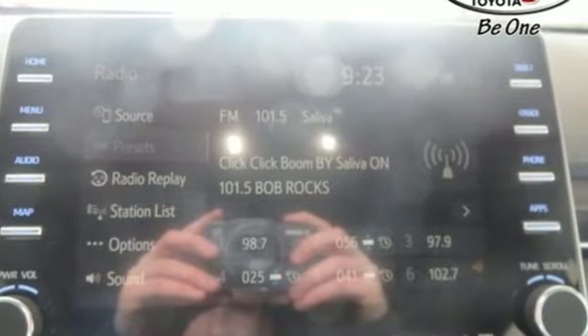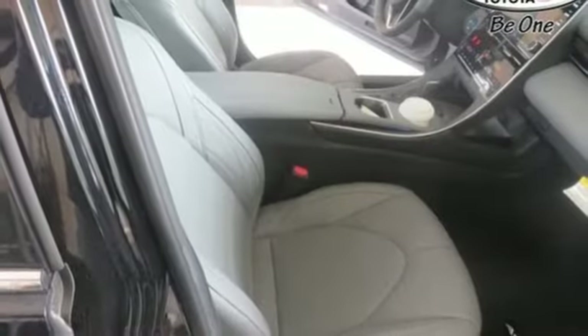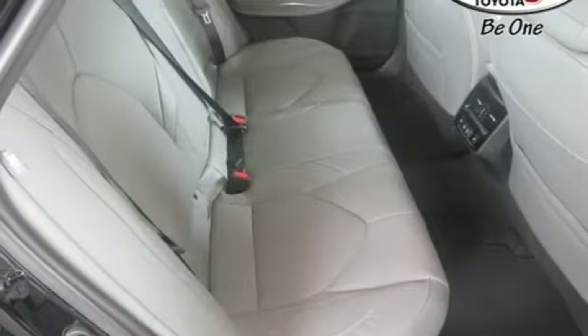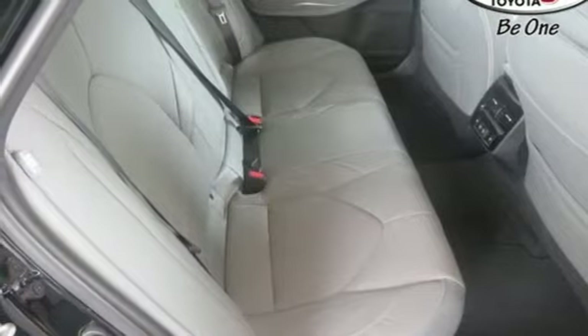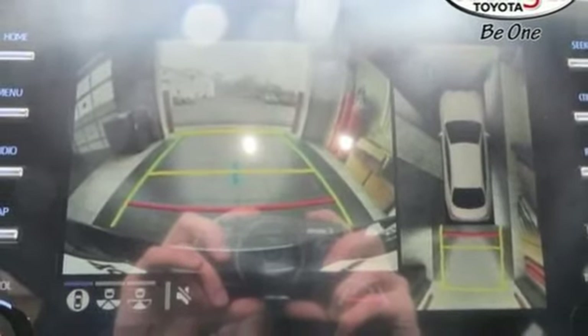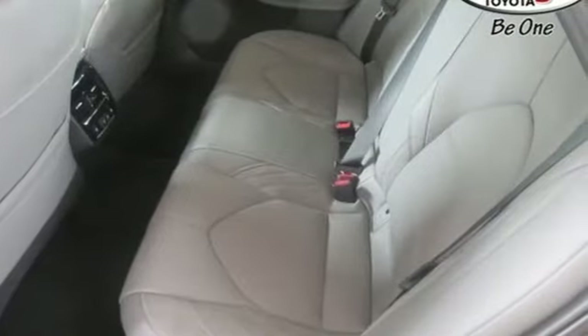Streaming audio, power heated mirrors, heated and ventilated leather bucket seats, auto dimming rear view mirror, Wi-Fi hotspot, heated steering wheel, continuously variable automatic transmission, active grille shutters, gas pressurized shocks, and inline four-cylinder engine.